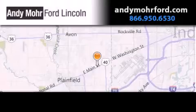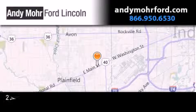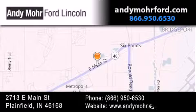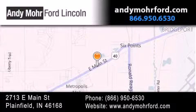Andy Moore Ford Lincoln is the place to find new Ford and Lincoln cars and trucks and pre-owned vehicles in Indianapolis. You can search our new and pre-owned inventory online, get new car pricing, and receive free no-obligation price quotes. Stop by and visit us today at 2713 East Main Street in Plainfield or see us online at andymoreford.com.